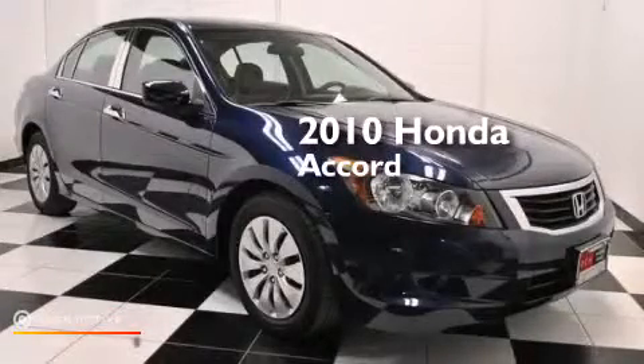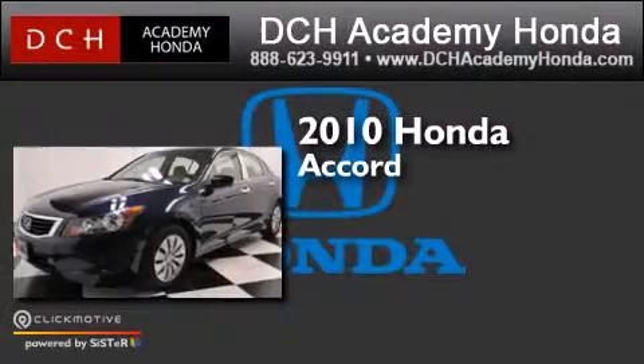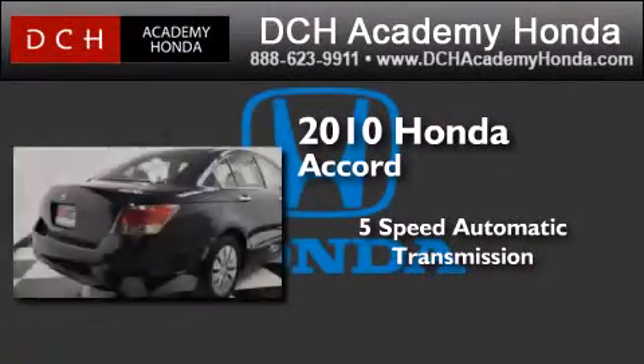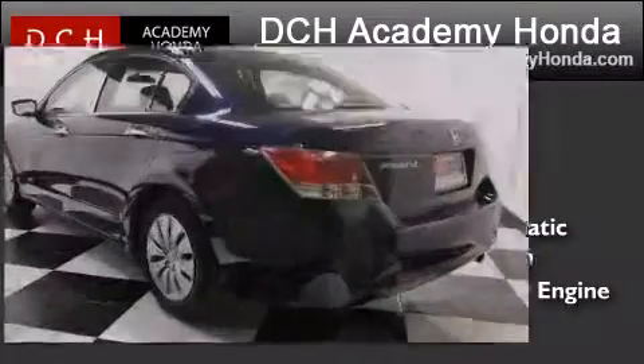This is a certified pre-owned 2010 Honda Accord. This four-door sedan has a five-speed automatic transmission, an inline four-cylinder engine, and a clean non-smoker interior.